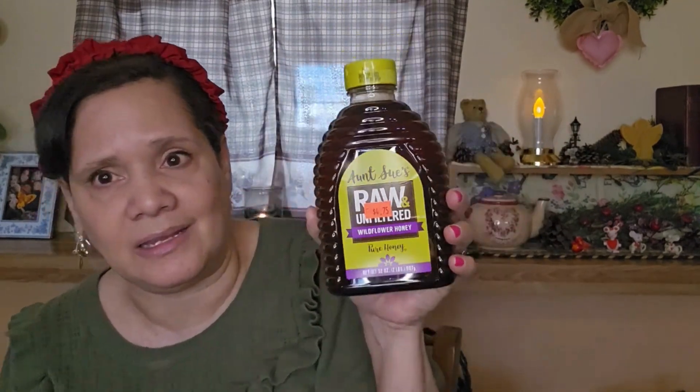Then I picked up Aunt Sue's Raw Wildflower Honey. I love any kind of honey. This was the most expensive thing I got — $4.75. Usually honey in our area can go up to $14.99, so I like getting mine at Aldi. But when I saw this Aunt Sue's, I picked it up. This is two pounds of honey for $4.75. Right now I have my dehydrator on and I'm dehydrating lemons and oranges. This honey is raw and absolutely delicious.